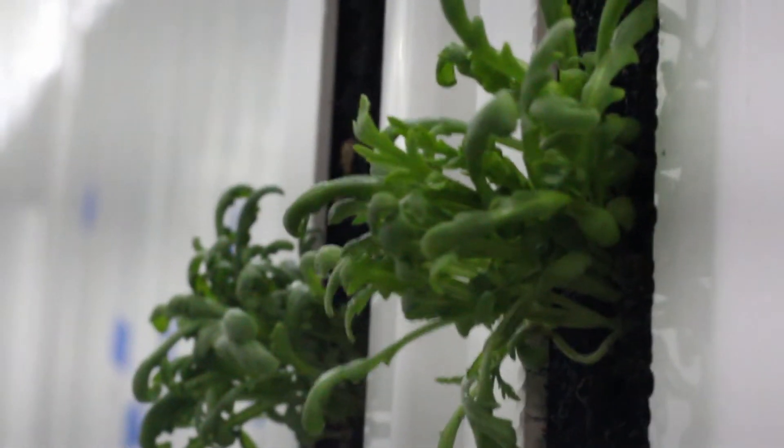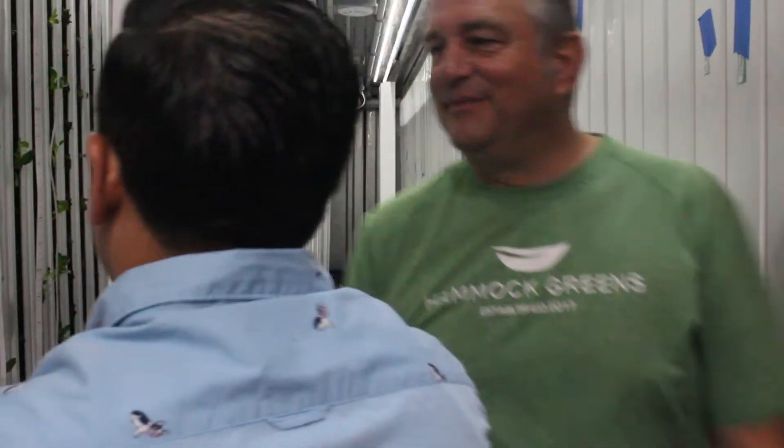All right, Chef Rainer, this is the funnest part of the job. Let's go shopping.